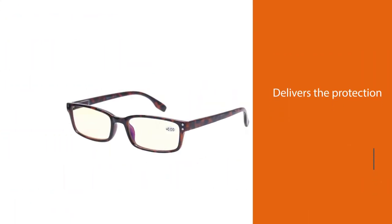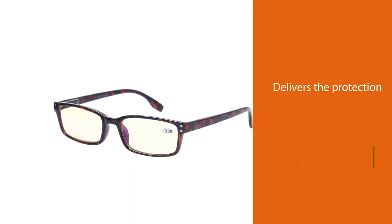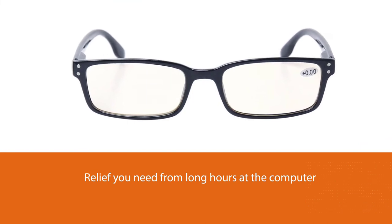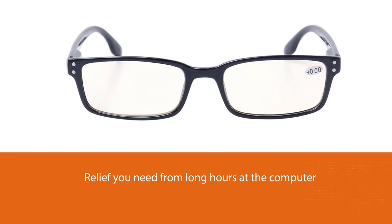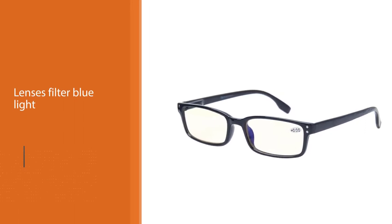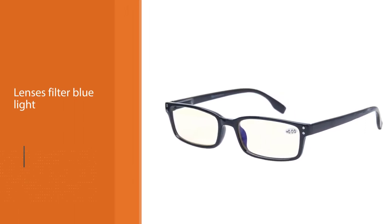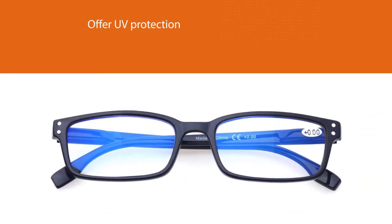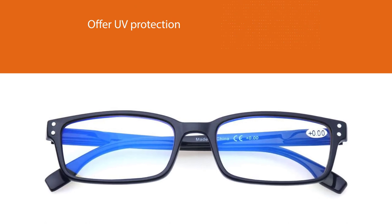This set of two computer reading glasses delivers the protection and relief you need from long hours at the computer. The lenses filter blue light and offer UV protection, and feature an anti-glare coating to block light reflection. These glasses are scratch-resistant and professional-looking, making them excellent work glasses for computer use.